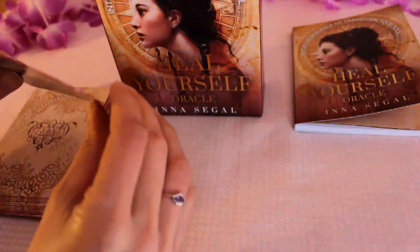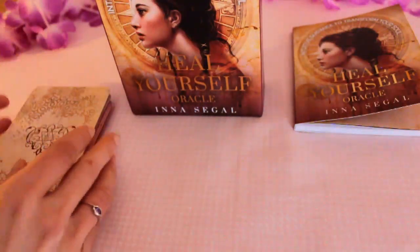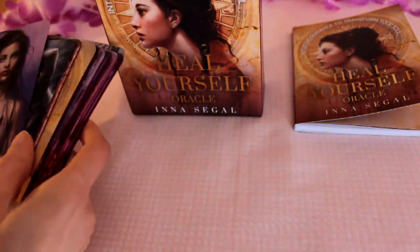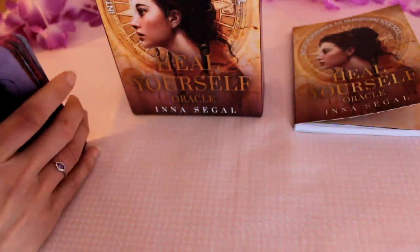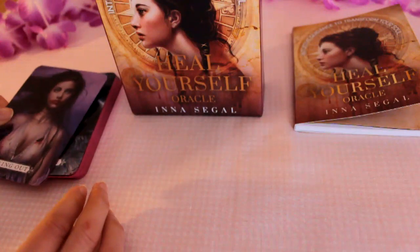They're a nice card stock as well, as per usual for Rockpool cards — I think they are very good quality. They shuffle well and they don't seem to be stuck together either.